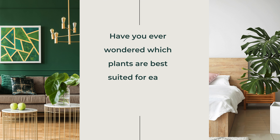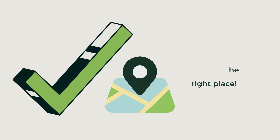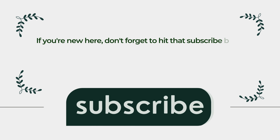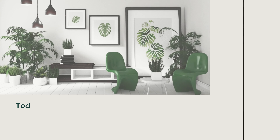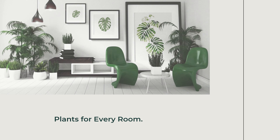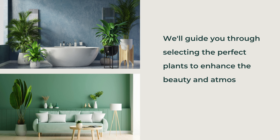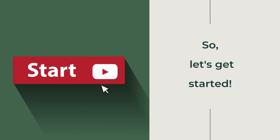Have you ever wondered which plants are best suited for each room in your home? If so, you're in the right place. Welcome back to Planty Home. If you're new here, don't forget to hit that subscribe button and join our community of nature enthusiasts. Today, we're diving into nature's decor — the best plants for every room. We'll guide you through selecting the perfect plants to enhance the beauty and atmosphere of every space in your home. So, let's get started.